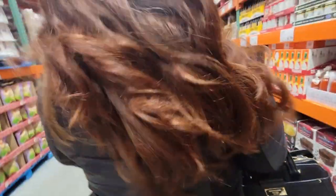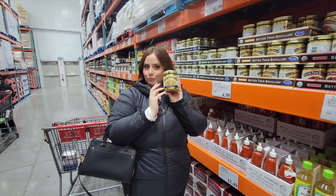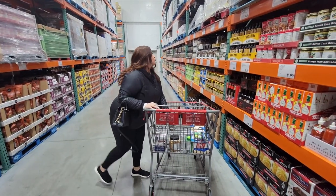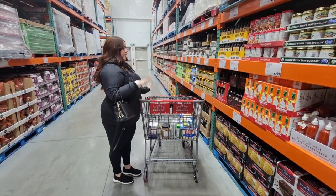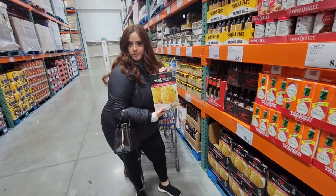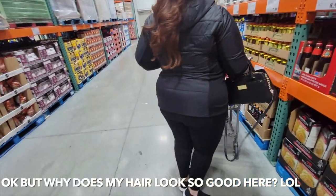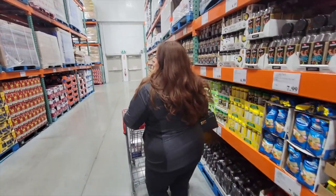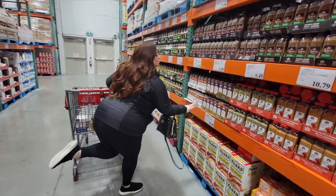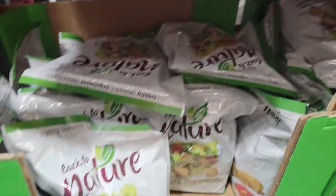Pretty flowers — such cute flowers. These are the best bacon bits I've ever had in my life. They're the best quality bacon bits, so yummy.